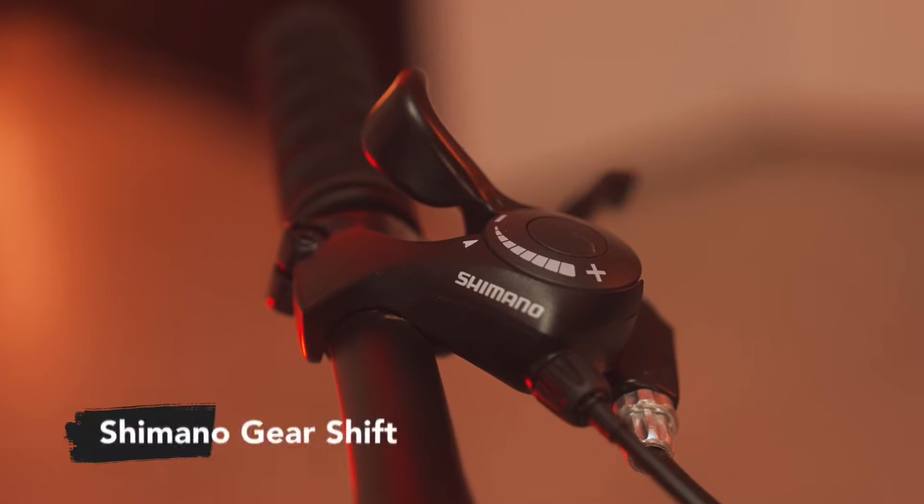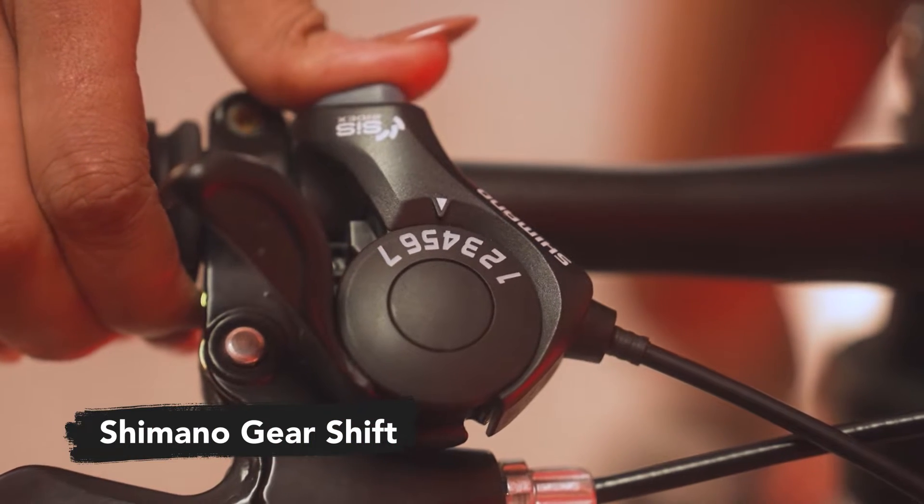The Japanese crafted Shimano gear shifts bring the best performance within the MTB Cycle.